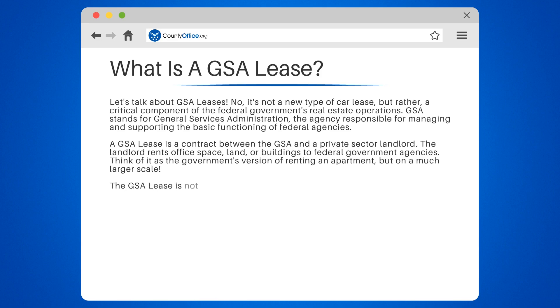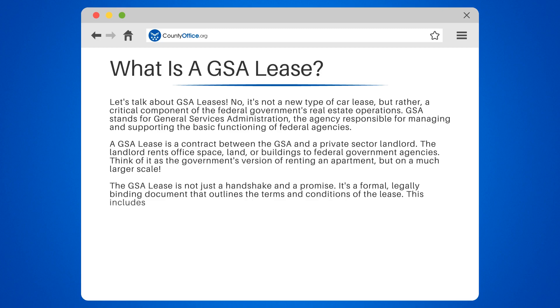The GSA lease is not just a handshake and a promise. It's a formal, legally binding document that outlines the terms and conditions of the lease. This includes the rental rate, lease term, and the responsibilities of both parties.